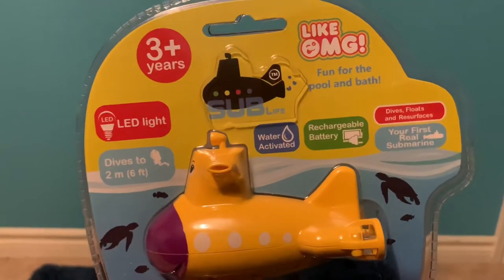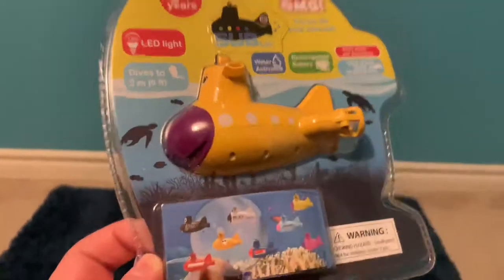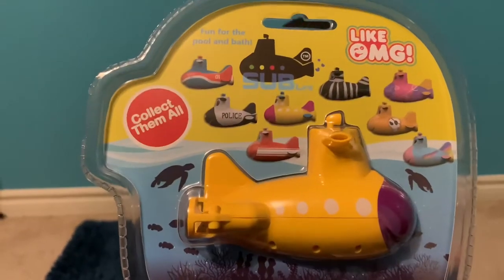LikeOMG, thanks again for sending it over. Dive, float, and resurface. And it's rechargeable too! We can recharge them, so if they die out, you just plug it in — obviously when it's not in the water — and then you can reuse them.